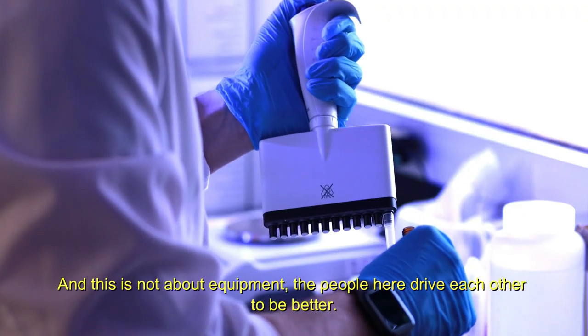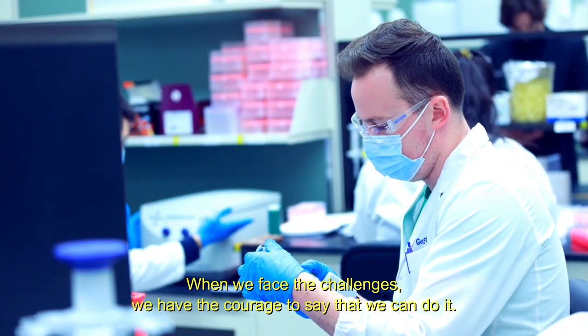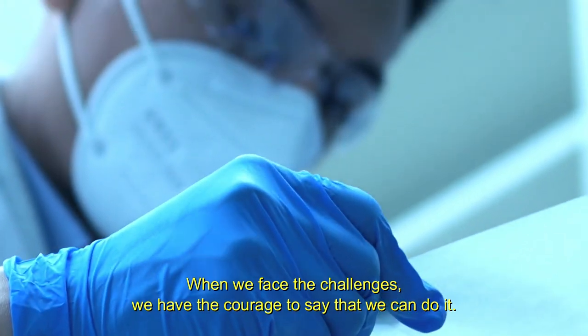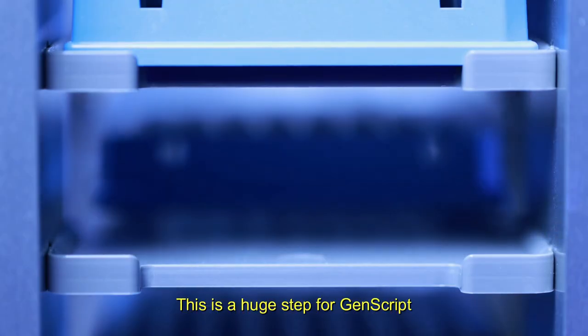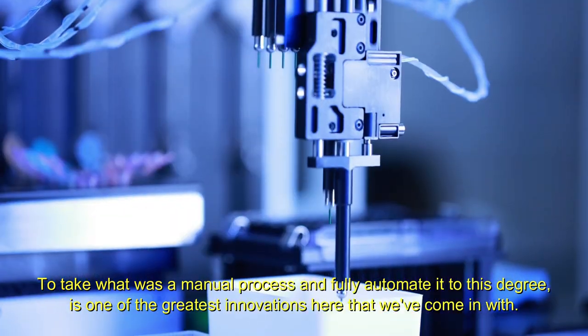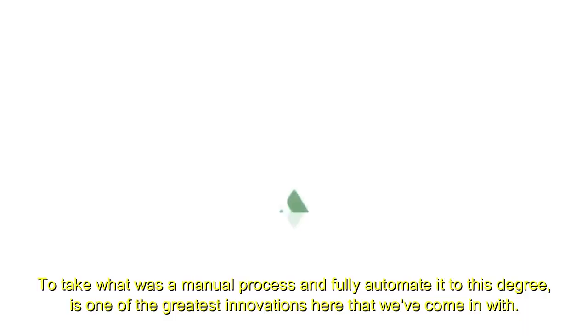This is not about equipment. People here drive each other to be better. When we face the challenges, we have the courage to say that we can do it. This is a huge step for GenScript — to take what was a manual process and fully automate it to this degree is one of the greatest innovations we've come in with.